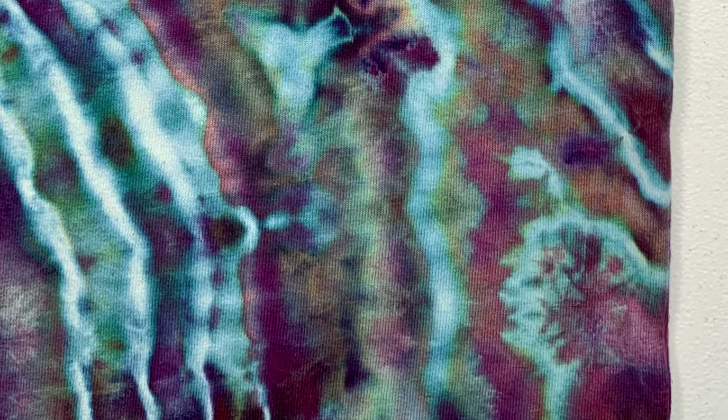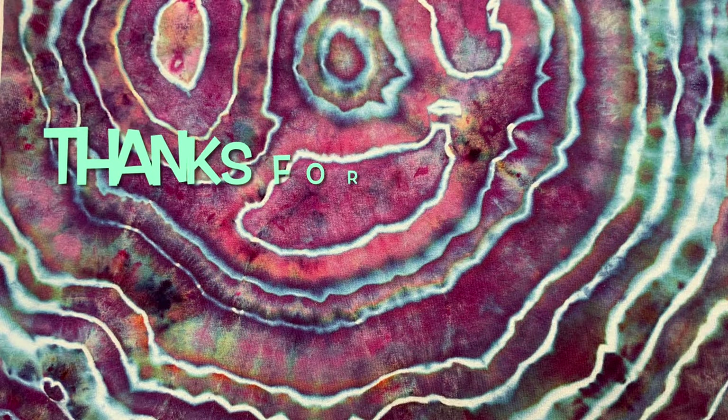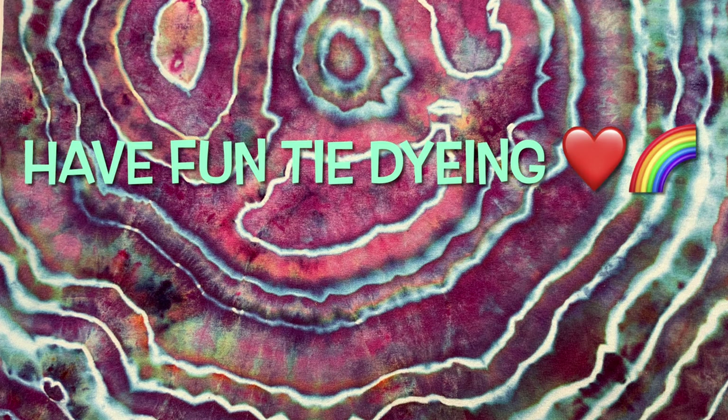Overall, I'm really pleased. What do you guys think? Please leave me some comments down below. Thank you so much for watching. Please subscribe to my channel, leave a thumbs up, and click the bell and set it to all so you get notified of future uploads. And remember, have fun tie-dying.